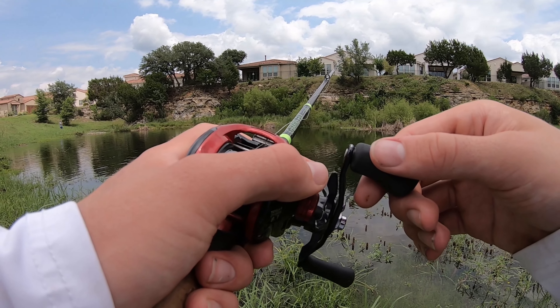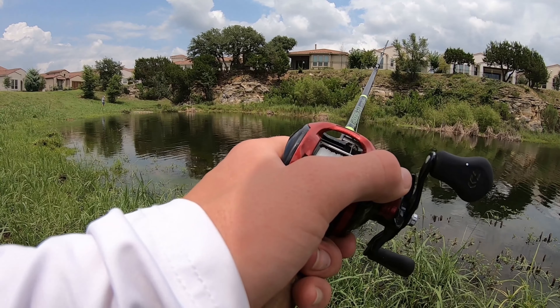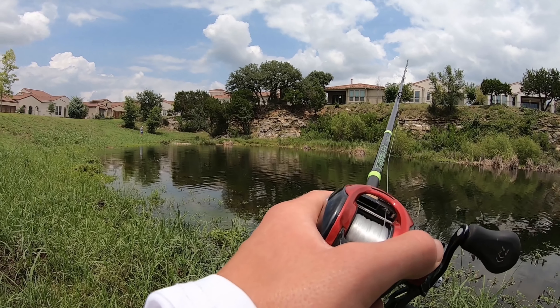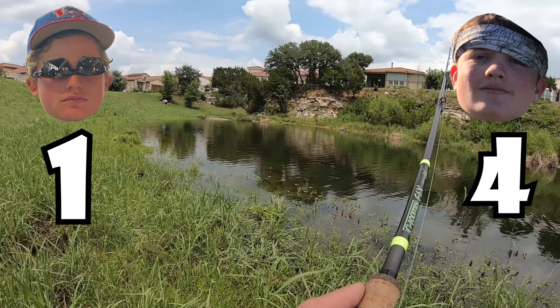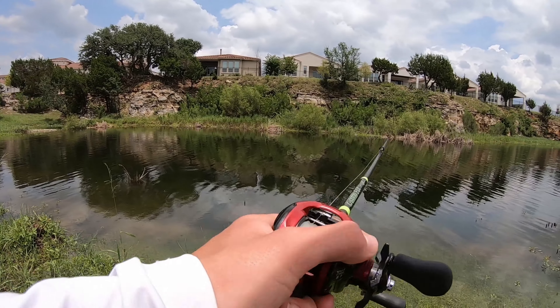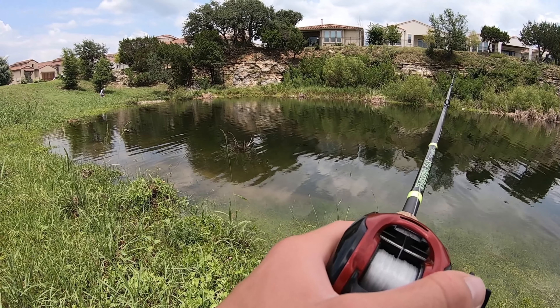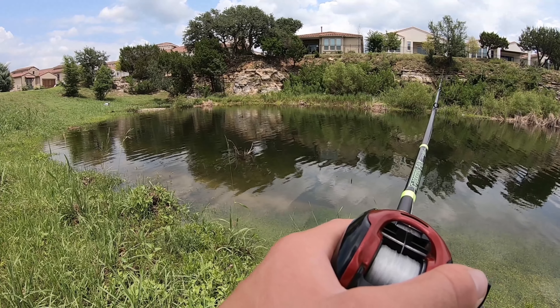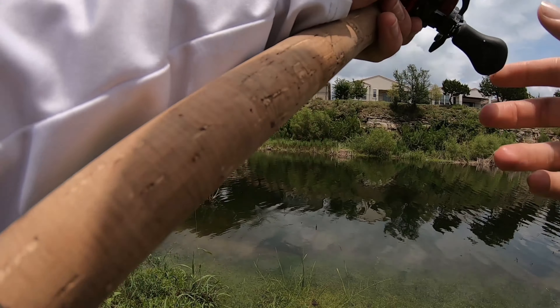Pierce has one — just like that, Pierce takes the lead two to one. And then another one for Pierce — four to one. That two-point lure is just going to murder me. Six to one — I'm already out of the challenge. That two-pointer is absolutely killing me. Pierce only caught a couple more fish than me but because his lure is worth two each, the score gap is massive.